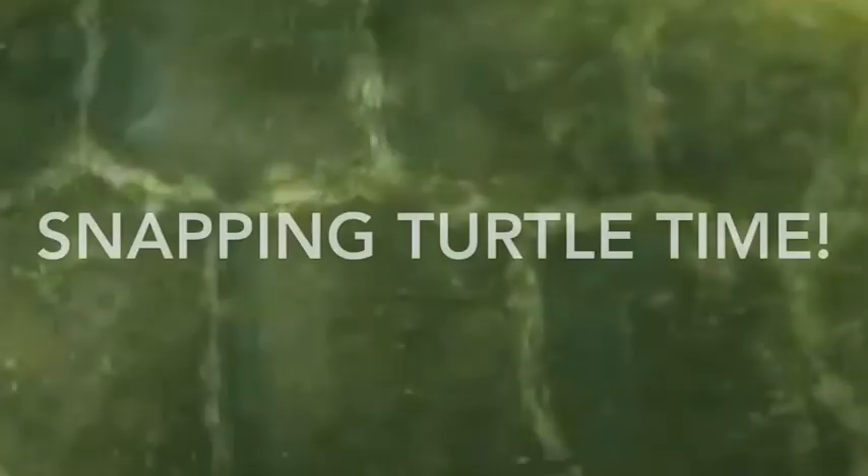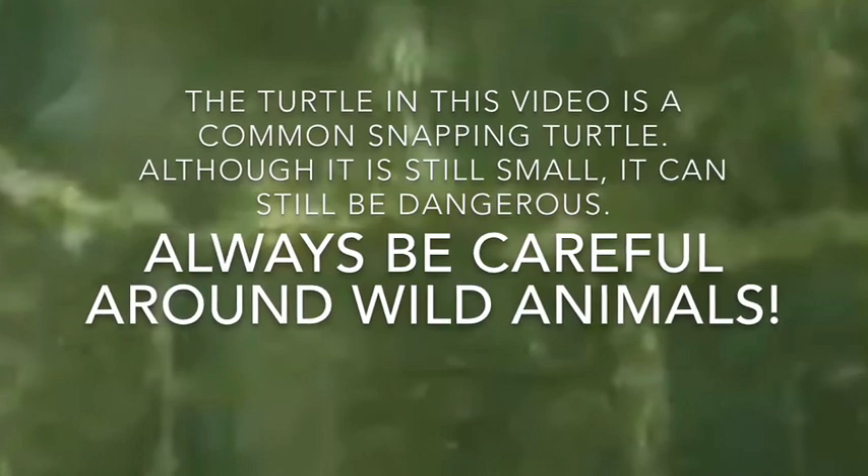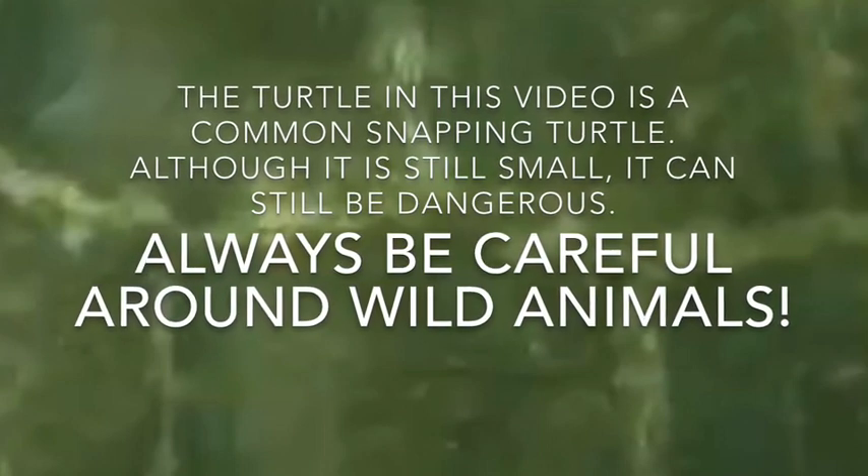Now I can show you the snapping turtle, now that you understand where I found it, even if you already knew. This turtle in the video is a common snapping turtle. Although it is still small, it can still be dangerous. Always be careful around wild animals.